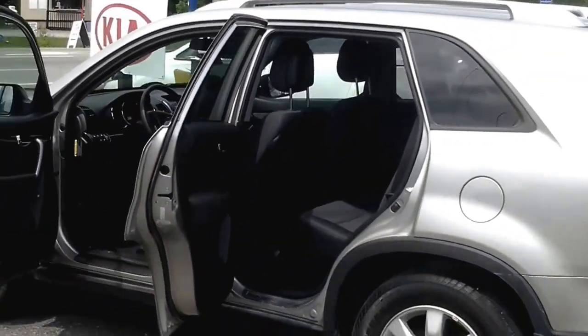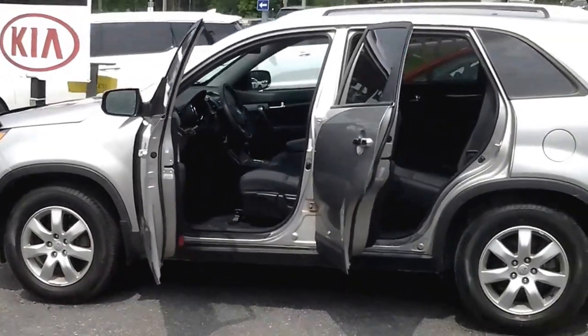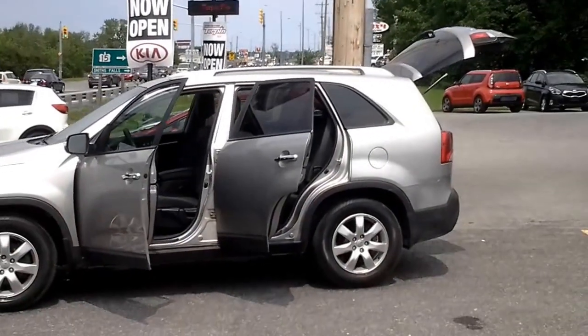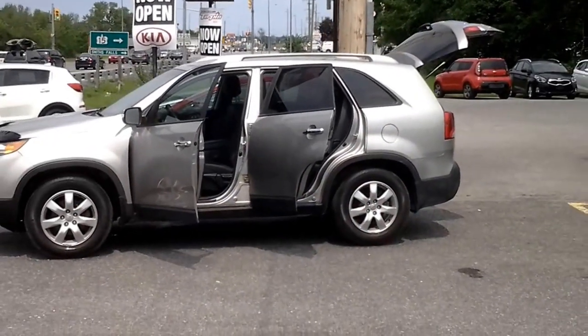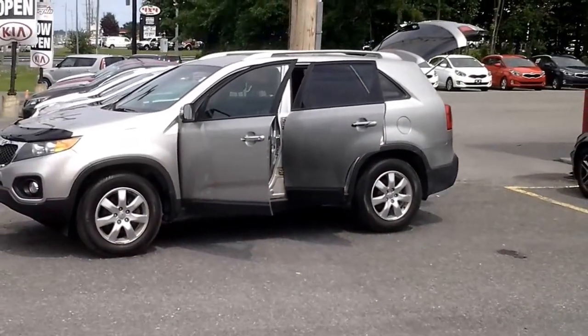If you have more questions about this vehicle, its price, or any other vehicles like it, you can visit us at terpakia.ca or give us a call at 613-253-0909 for more information. Thanks for watching!